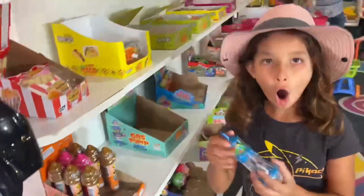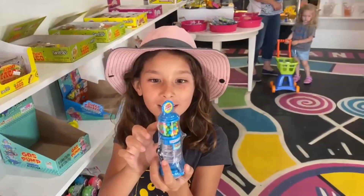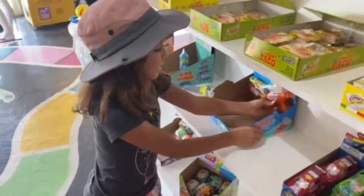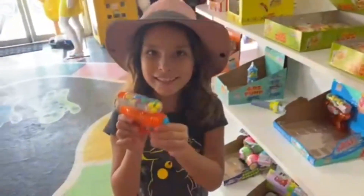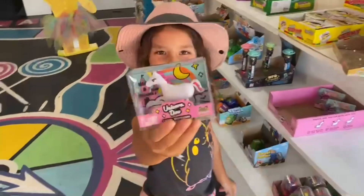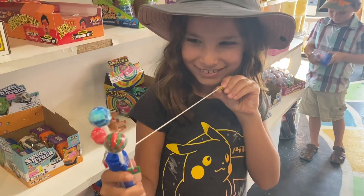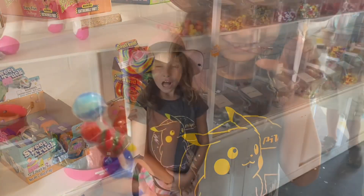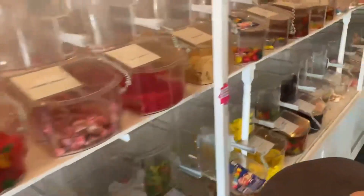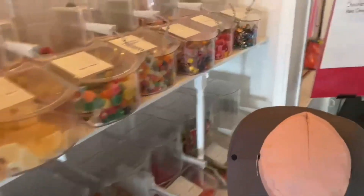Wow, look at all this stuff! What is it? A little gumball machine — it's so cute. Oh man, that's awesome. Look at this, it looks like a candy ship. That's so cool. And look at this — it's a unicorn that puts out candy! Look at all this candy. Wow, that's a lot of candy.